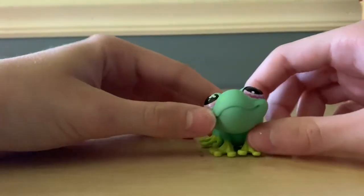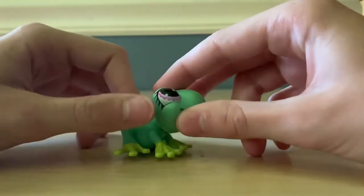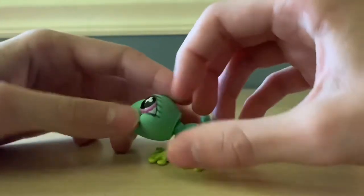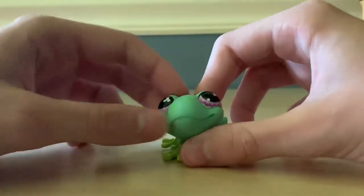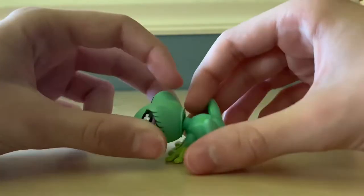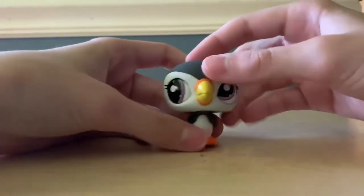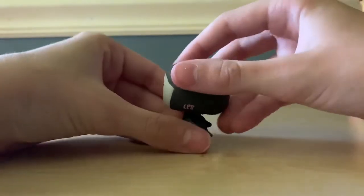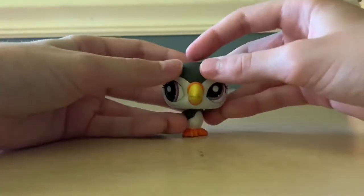Here we have a frog — oh, it's actually a gore frog because it's got the patches. That's nice, I've never had a gore frog before. Here we have a penguin. Yes, a penguin — kind of looks like a toucan, but it's a penguin. Very pretty.